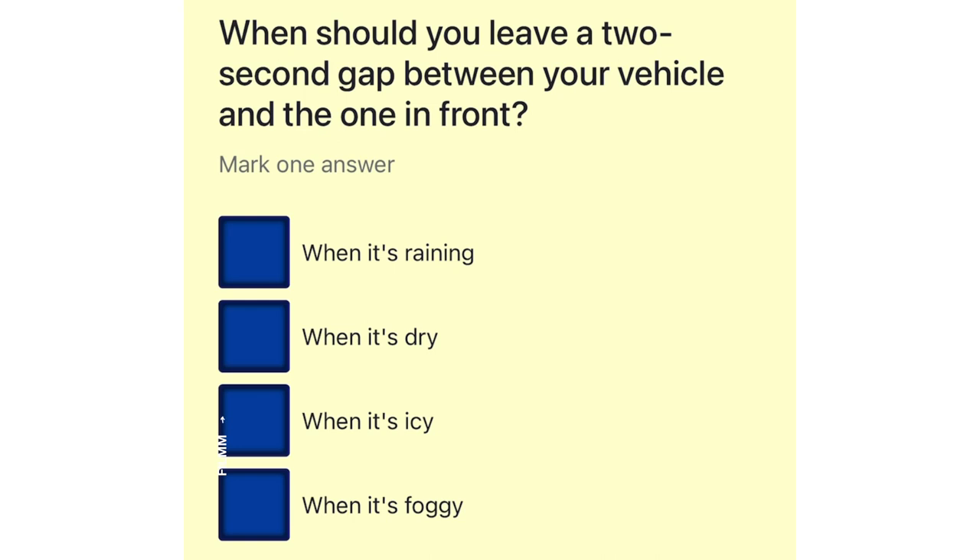When should you leave a two-second gap between your vehicle and the one in front? When it's raining. When it's dry. When it's icy. When it's foggy.